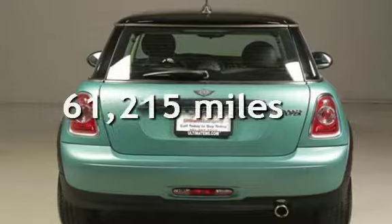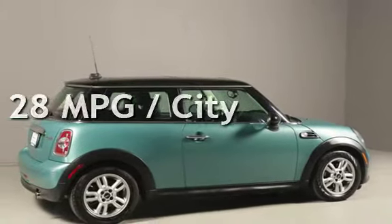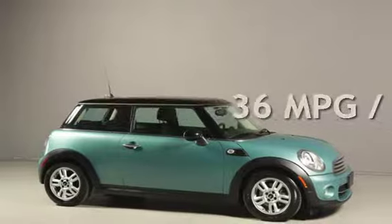This Mini has less than 62,000 miles on the odometer. Estimated fuel economy for this vehicle is 28 miles per gallon in the city, and 36 miles per gallon on the highway.